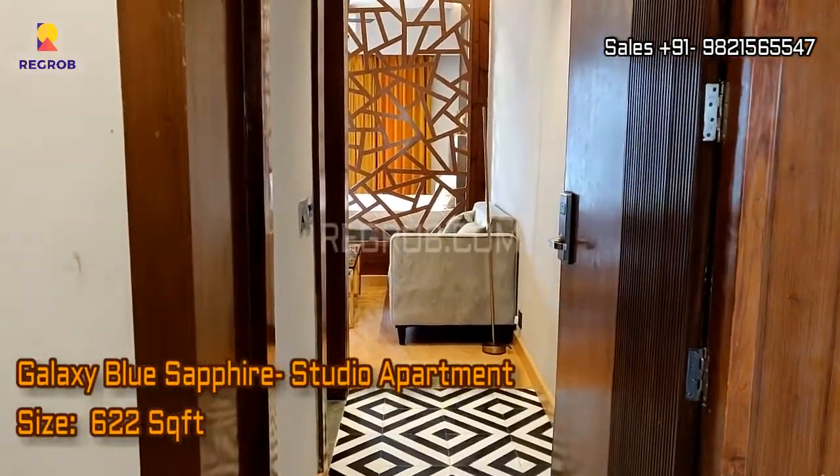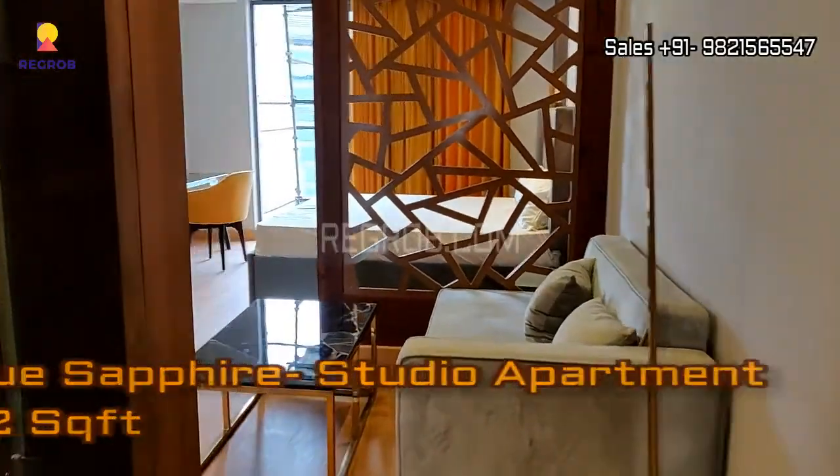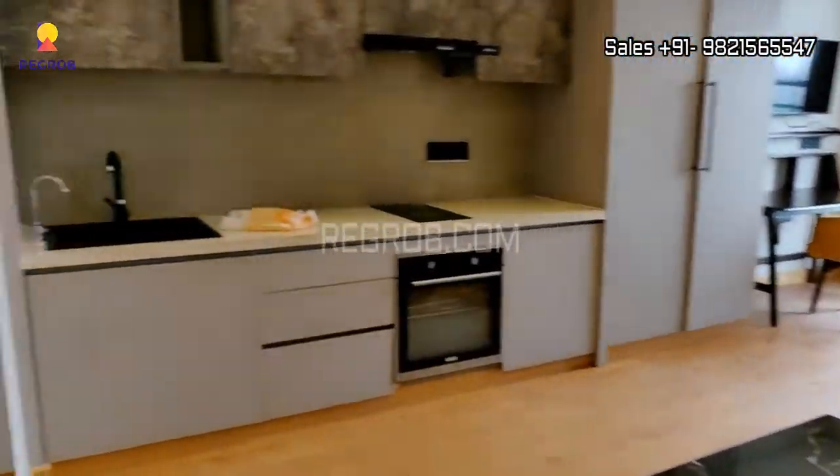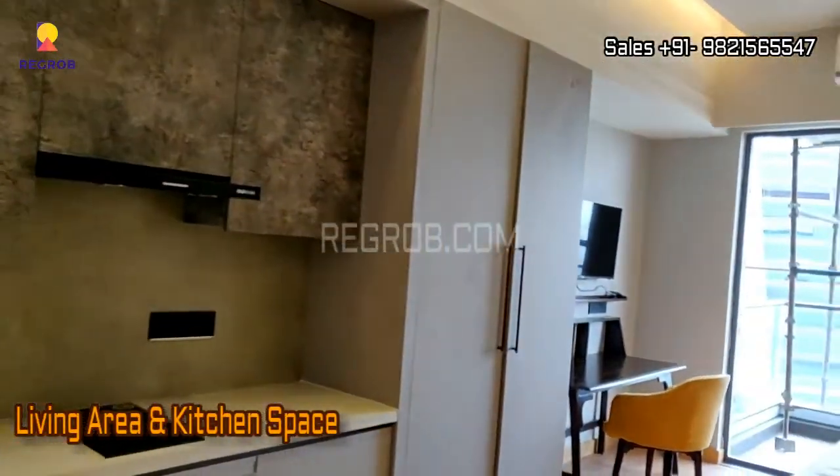Hi viewers, so in this video we are at Galaxy Blue Sapphire and here we are taking you into a studio apartment which is of 622 square feet. So let's take the interior view.